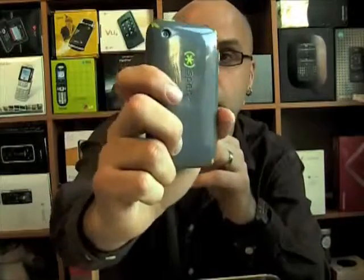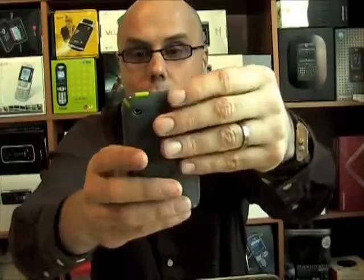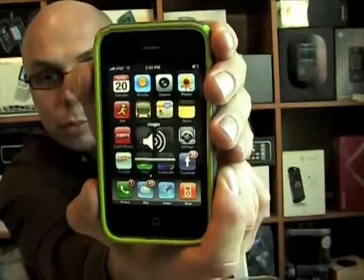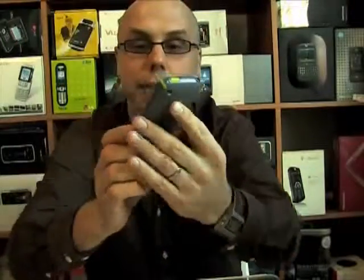It's got cutouts for the headphone jack, the mute switch, and the camera, and then it's got these little overlay buttons for the volume rocker control and the power/hold switch on top. So you can still control the volume and lock the screen and all that with it still in the case.